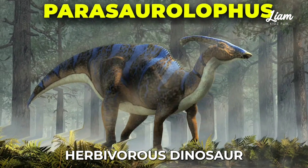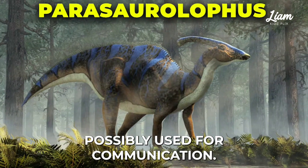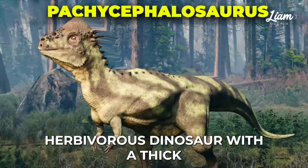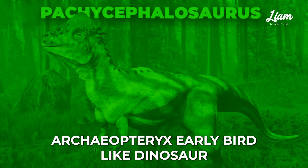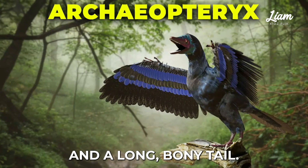Parasaurolophus, herbivorous dinosaur with a long, curved crest on its head, possibly used for communication. Pachycephalosaurus, herbivorous dinosaur with a thick, domed skull, possibly used for head-butting. Archaeopteryx, early bird-like dinosaur with feathered wings and a long, bony tail.